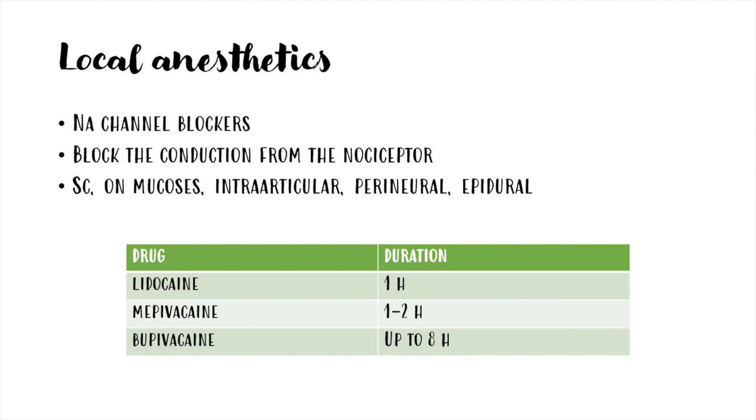Finally, local anesthetics are used to block the conduction of a noxious stimulus from nociceptors. They can be administered subcutaneously, on mucosae, intraarticularly, perineurally, or as an epidural. Duration is different, as you can see in the table.